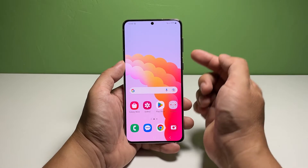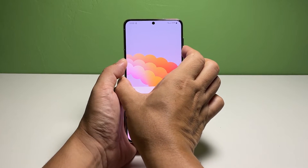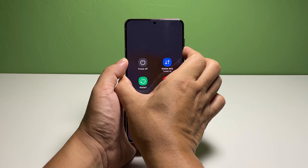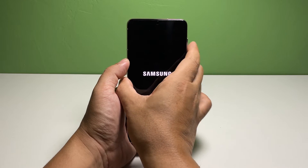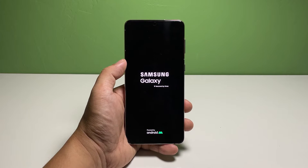To do that, press and hold the volume down button and the power key for 10 seconds. Doing so will trigger your phone to shut down and power back on. When the Samsung logo shows on the screen, release both keys and allow your device to continue the boot process.